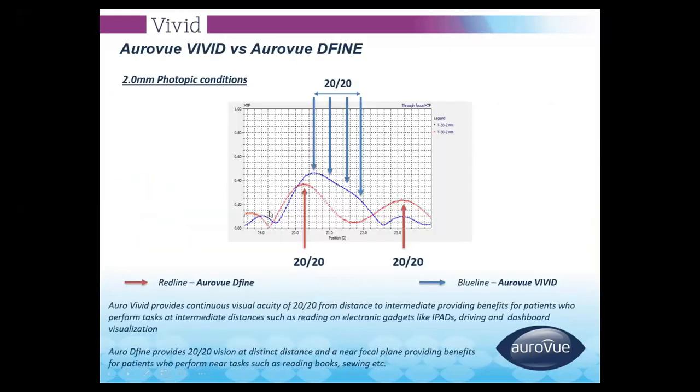As shown in the graph, multifocal IOLs show a dip between near and distance vision, while the Auroview Vivid EDOF IOL (blue line) provides continuous vision with no energy loss from intermediate to far distance. It is especially effective for intermediate vision and gives continuous coverage from intermediate to far.